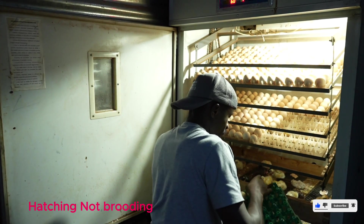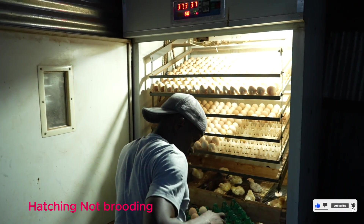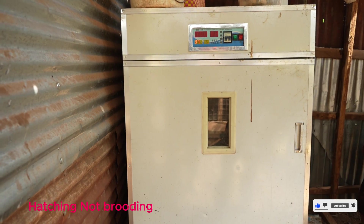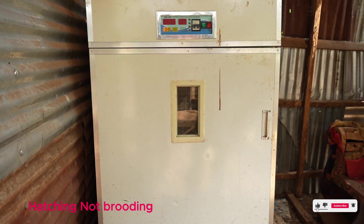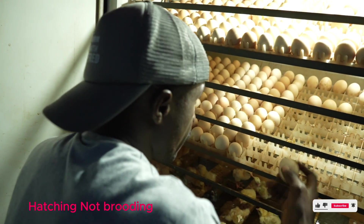We'll be having a different cycle each time. For those of you who may have questions about brooding or how this process works, let me explain.